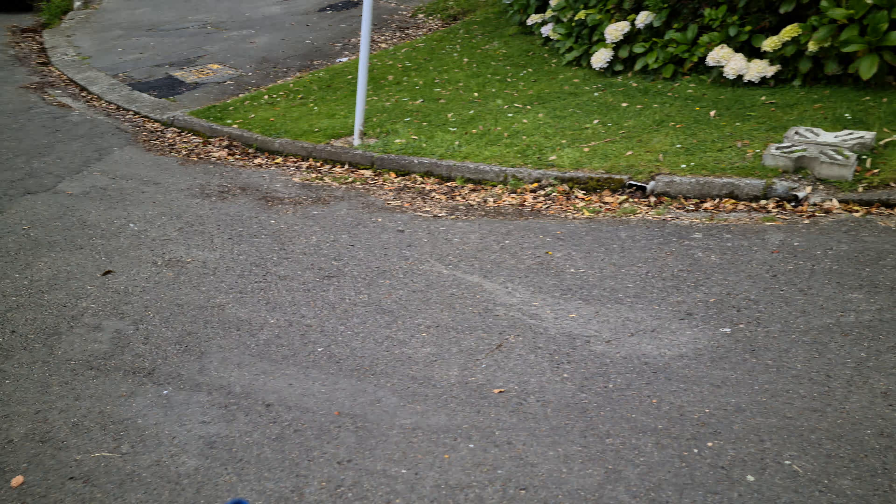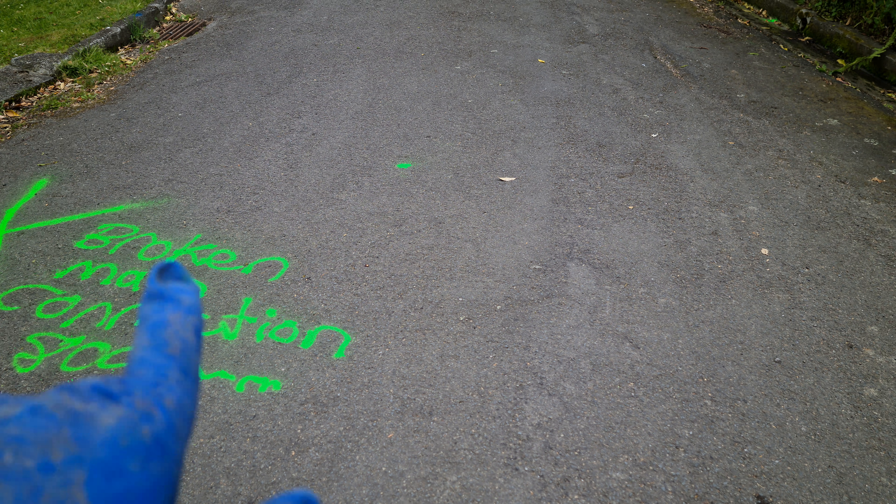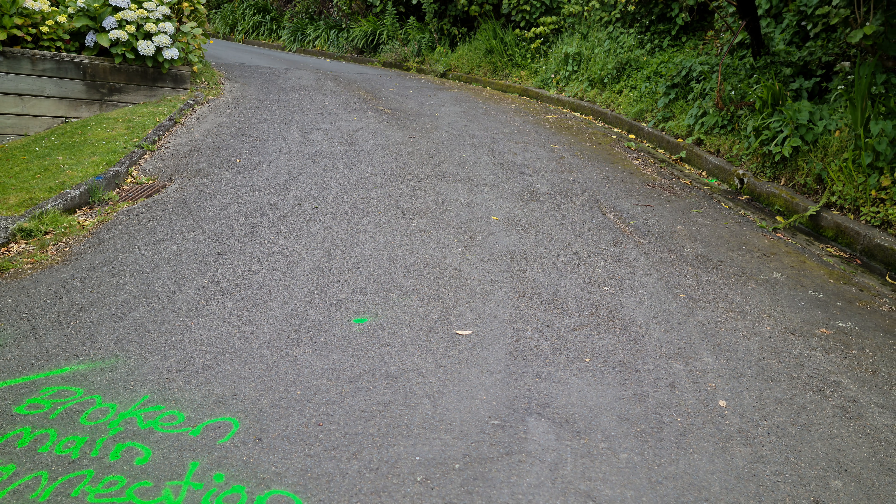It would be this manhole because the other one is stormwater that runs straight through, with the main going straight up. So we're going to show another camera footage of the actual drain where it's broken.